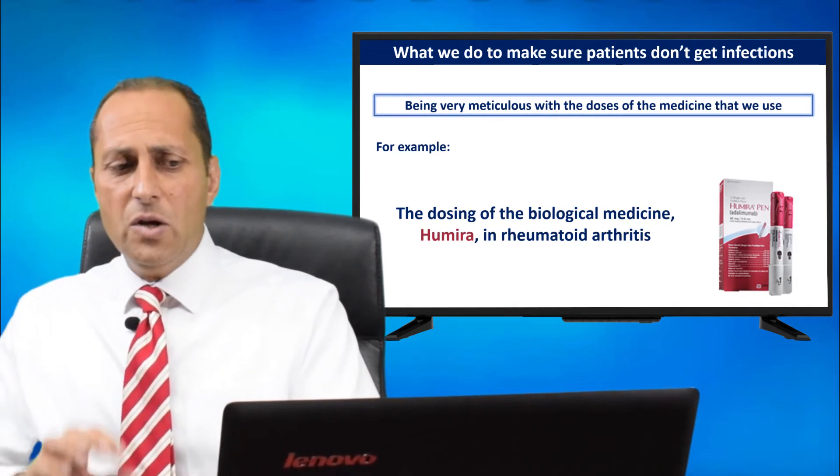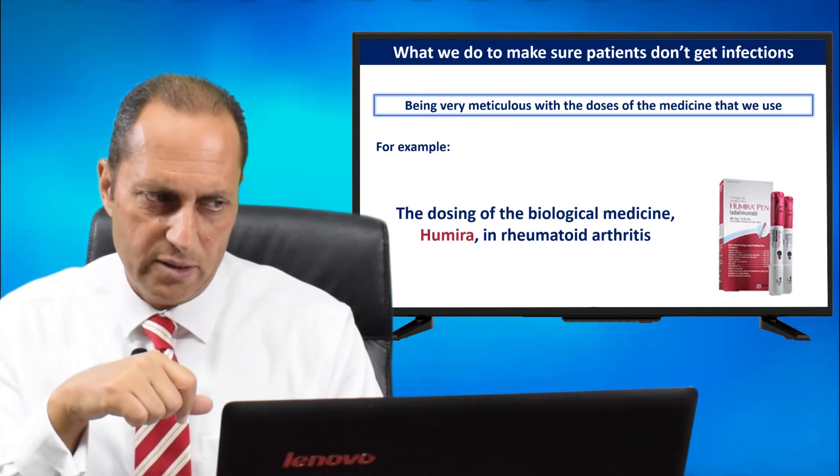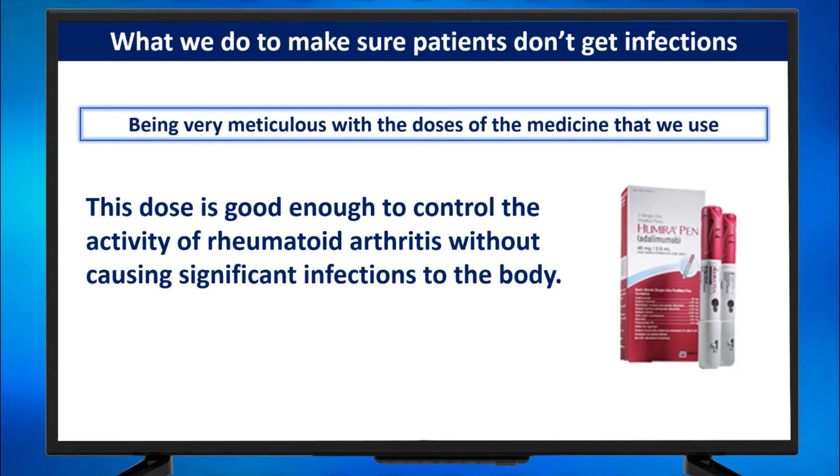For example, the dosing of the biological medicine Humira in rheumatoid arthritis. Humira is prescribed to patients with rheumatoid arthritis at a dose of one injection, which is 40 milligrams every two weeks. This dose is good enough to control the activity of rheumatoid arthritis without causing significant infections to the body.